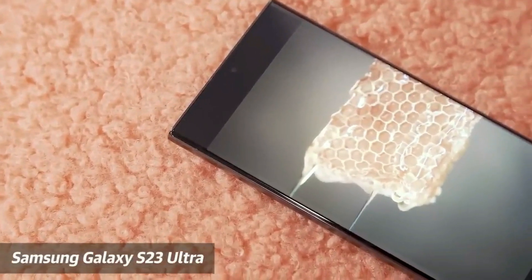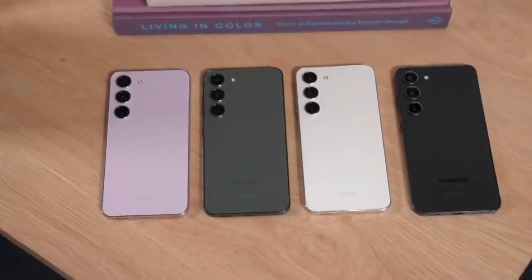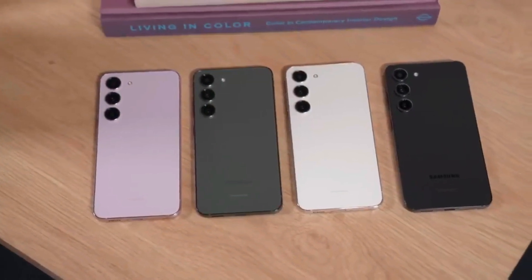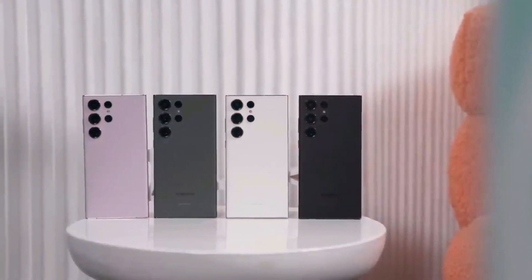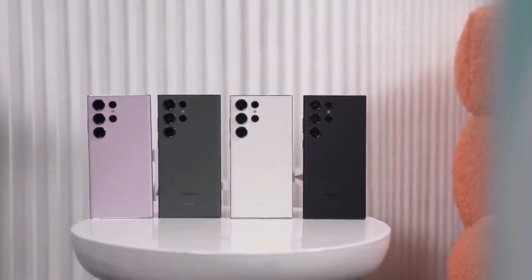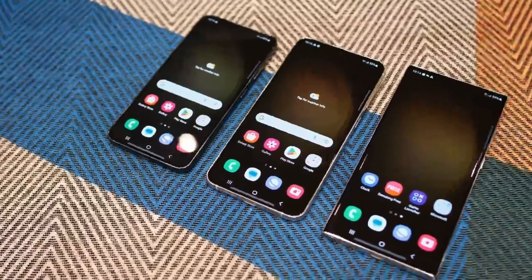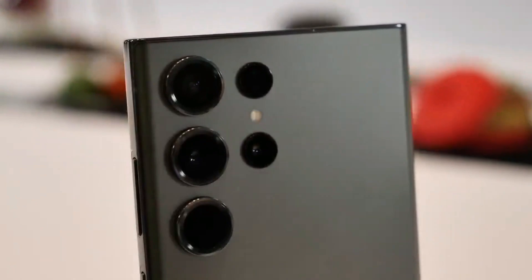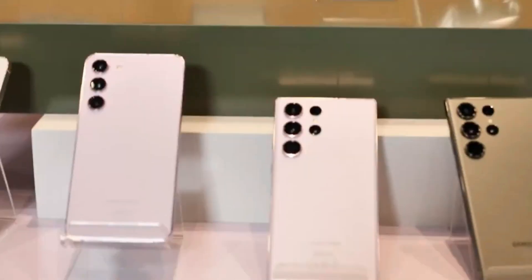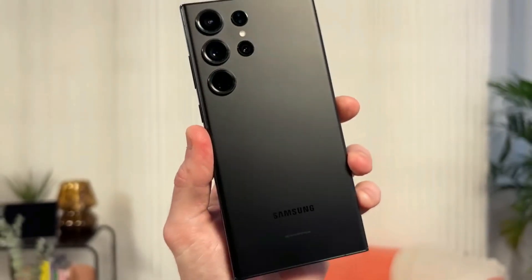The Galaxy A54 5G comes with a larger battery capacity compared to the Galaxy S23. The A54 5G houses a 5100mAh battery, which is significantly larger than the 3900mAh battery on the S23. Both devices support the same 25W charging speed, with no meaningful advantage in charging between them. However, the S23 does have an additional wireless charging feature that is absent in the A54 5G. Stay tuned for the detailed analysis on battery life and charging performance in the upcoming weeks.